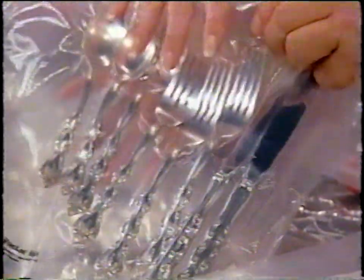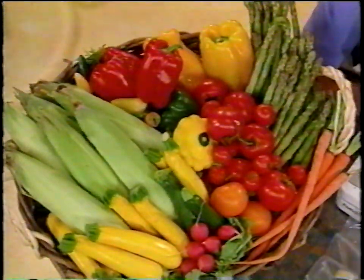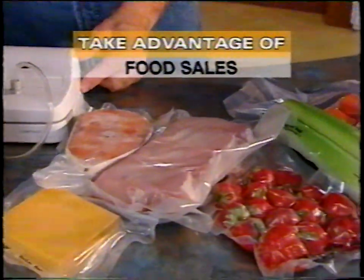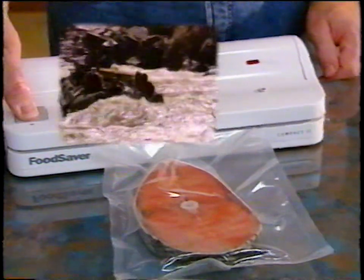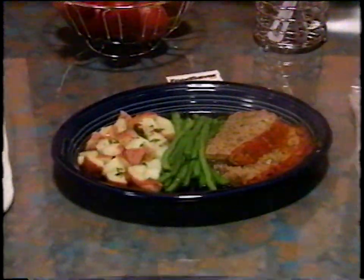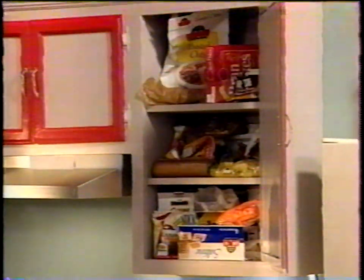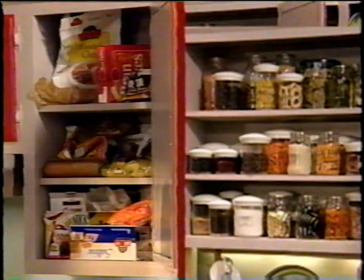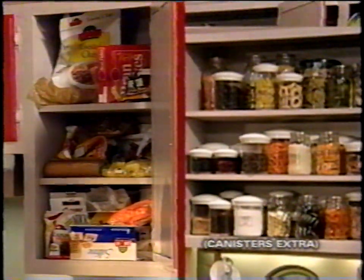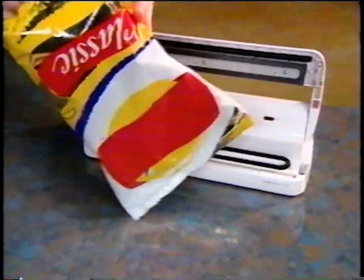Uses for the Food Saver are endless. Gardeners can enjoy much of their produce throughout the year. It lets you stock up to take advantage of food sales. It's invaluable when camping, hiking, and exploring with your RV. You can serve your family next day second servings that will no longer taste like leftovers. It helps you organize your cabinets and cupboards while keeping your foods fresh and insect-free. And it even reseals most plastic bags.